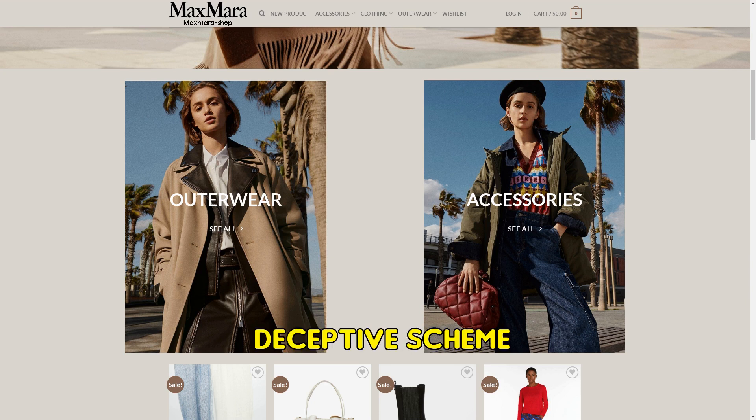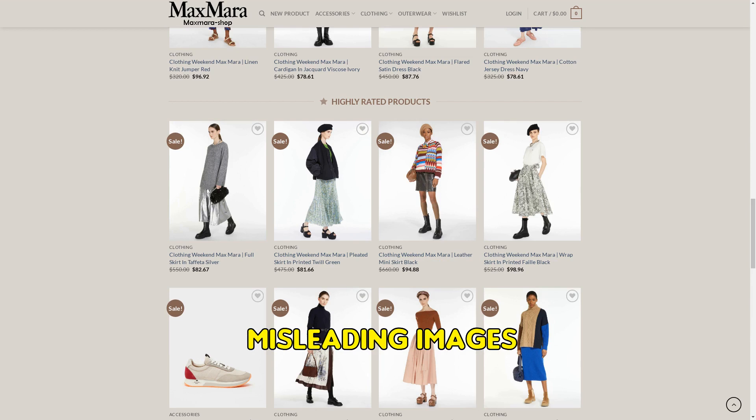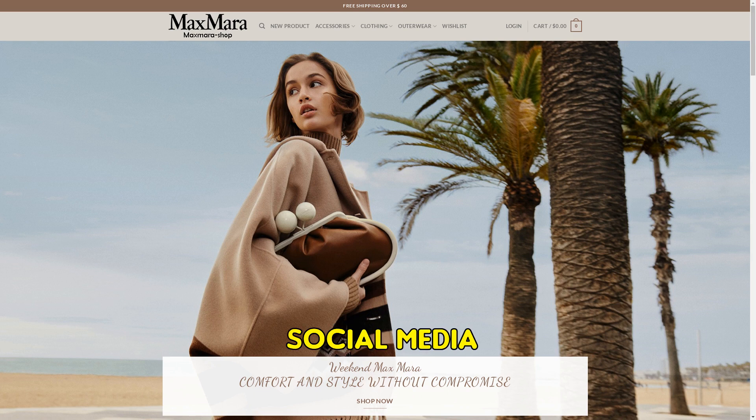A fake store scam is a deceptive scheme where a website poses as a legitimate online store, often copying content from genuine sites. These sites typically display misleading images of products and may use low-quality materials in the actual items. They often lack a social media presence and are usually detected within a few weeks of operation.